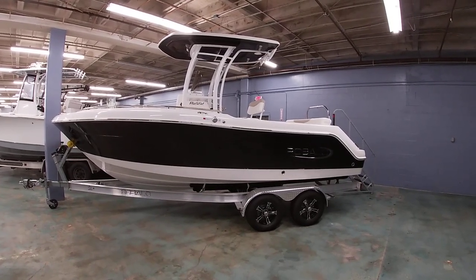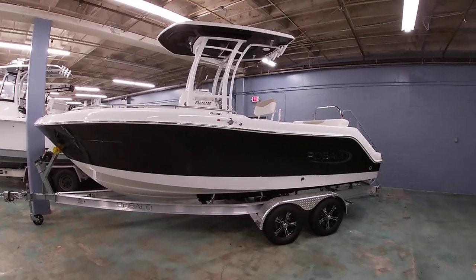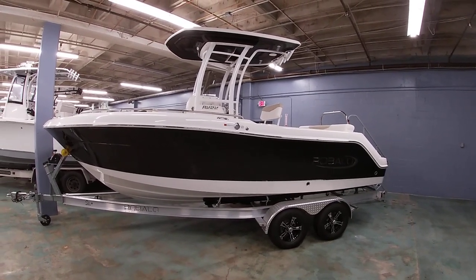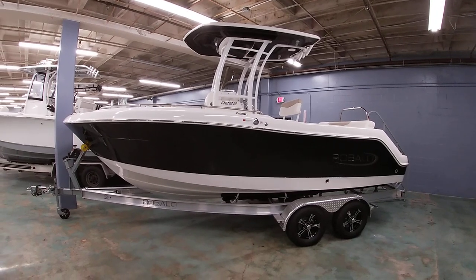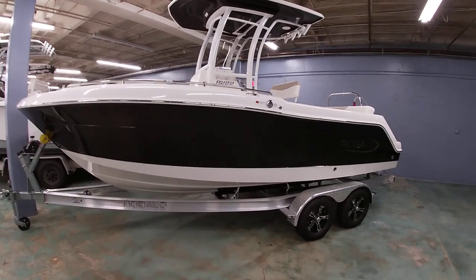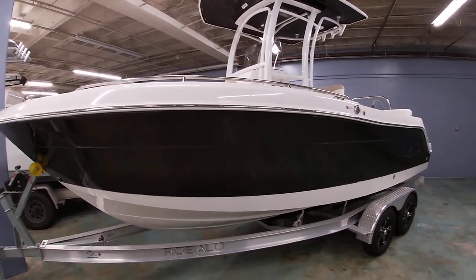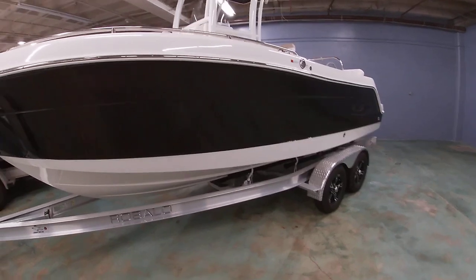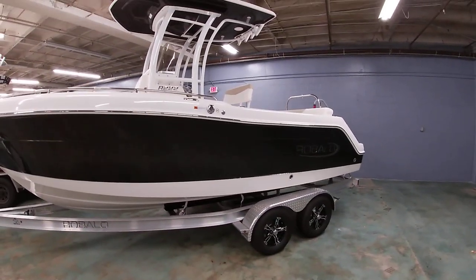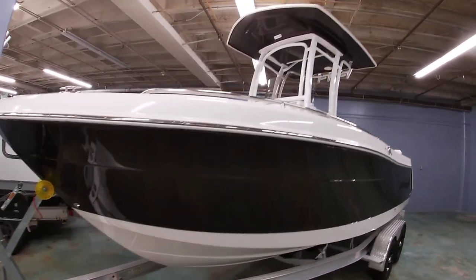Good afternoon everybody, this is Michael Paschal from Betmarine. I want to take a few minutes to show you all this 2022 Robolo R222 — their deep V center console. It's sitting on the Coyote aluminum trailer with the upgraded stainless aluminum wheels on it. This one's done in a wide-band black with the black under the top.